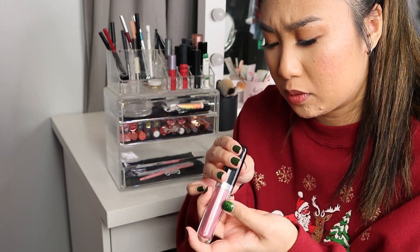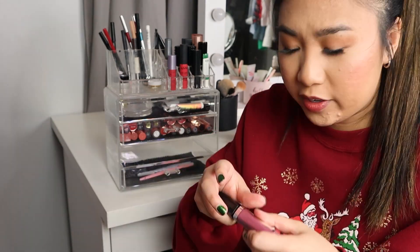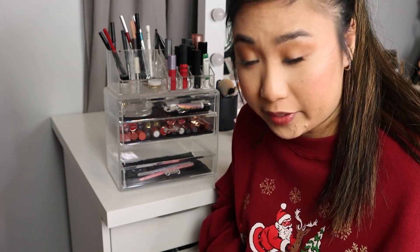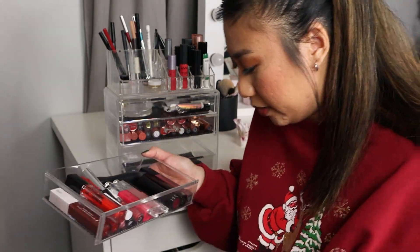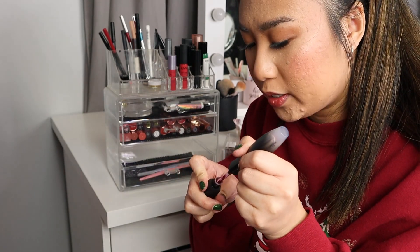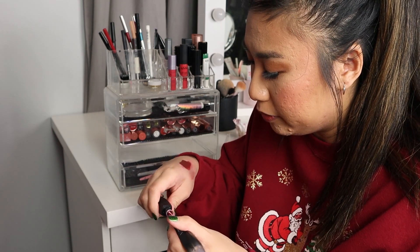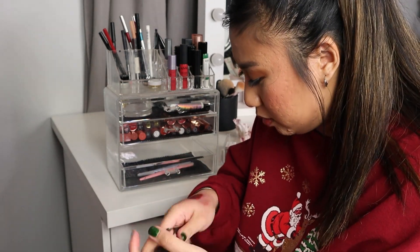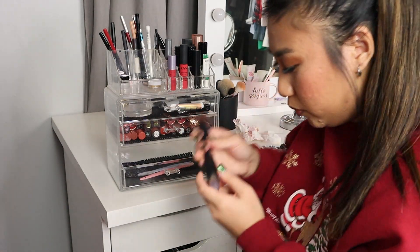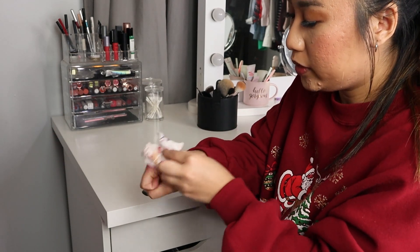I have these Marc Jacobs gloss sticks, but I'm just not really into them. They're nothing spectacular to me, so bye. I got these in PR but I never use them, so I don't feel like I'll miss them. I want to have a nice variety so I have a color for every type of occasion. This one is a better version of that one, so I can get rid of it. That's all I'm getting rid of here — my hands are going to be so stained.